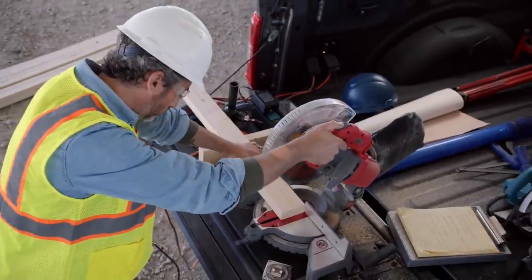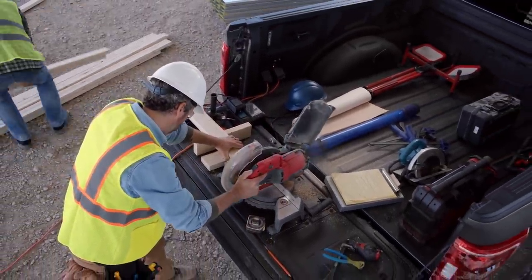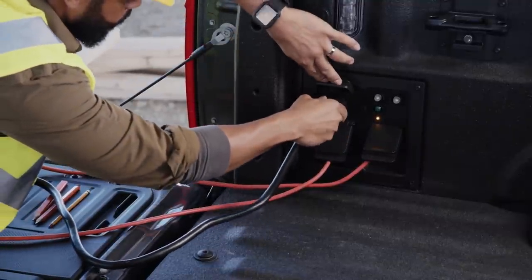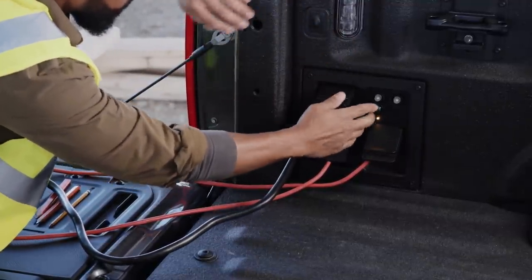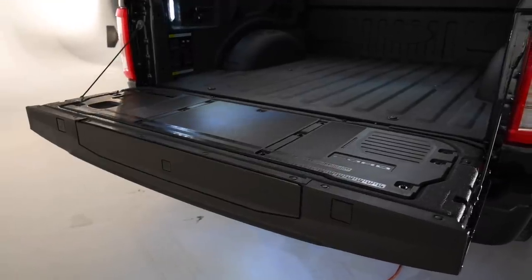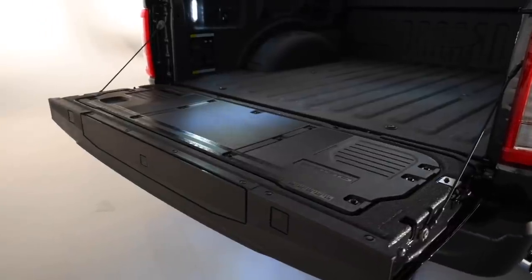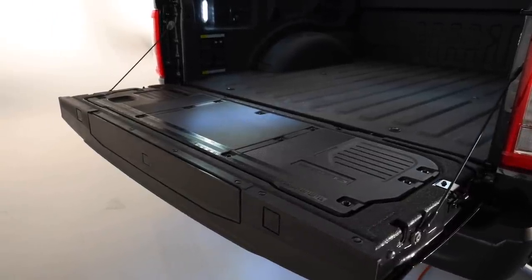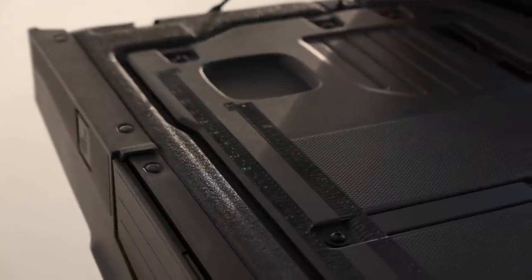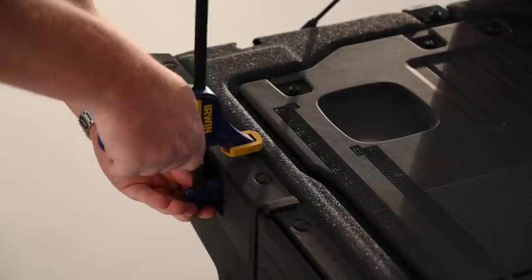Let's start with the new ProPower onboard generator. Depending on the powertrain, this system allows users to plug appliances directly into their truck's bed. The least powerful setup available on gas-powered models can provide up to two kilowatts of power, while the most powerful arrangement — optional on the new hybrid — packs 7.2 kilowatts. A 2.4-kilowatt system is standard on the hybrid. Each setup allows owners to plug in multiple appliances to address the task at hand.